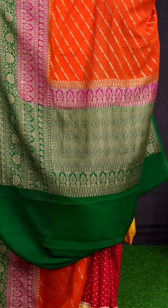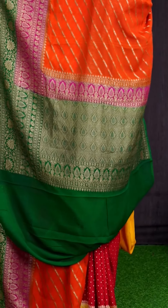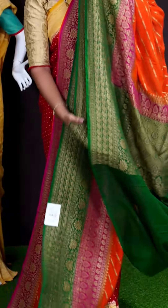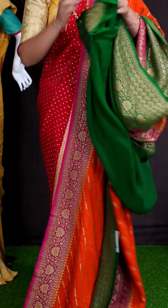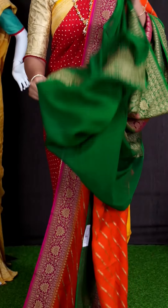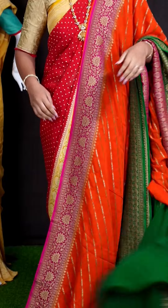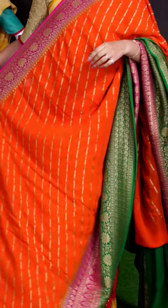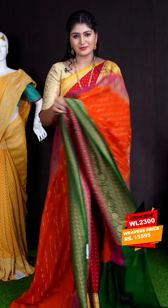For pallu, we got green color golden zeri diamond cut design with small peacock motifs, kairi, and florals. For this saree, we got green color plain blouse with designer border. This beautiful saree item code is WL2300 and the price is ₹15,595.